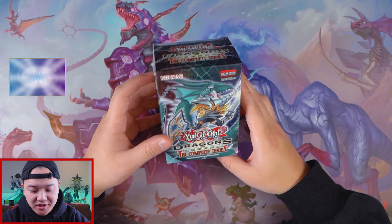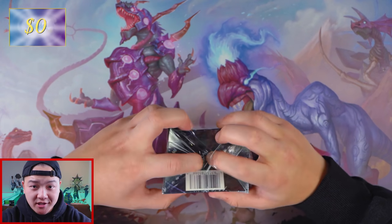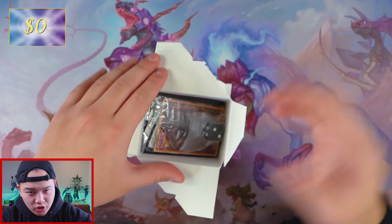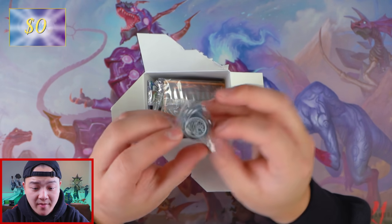Alright guys, I won't waste any more of your time. Without further ado, let's jump right into the opening. So the first product we got is Dragons of Legends: The Complete Series. I love this product because of the amount of cool reprints we can actually get from this set. One of my favorite releases from this set is definitely the Dark Magician Girl the Dragon Knight reprint, which is absolutely phenomenal, and it also comes with a die.